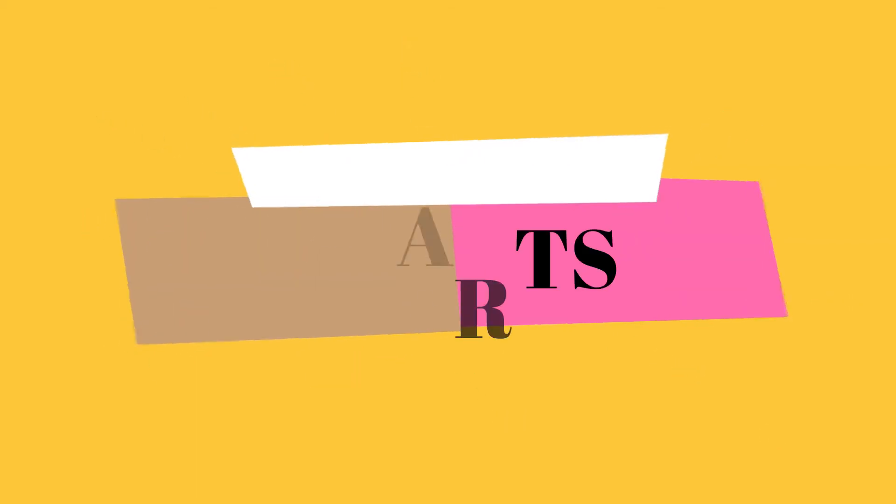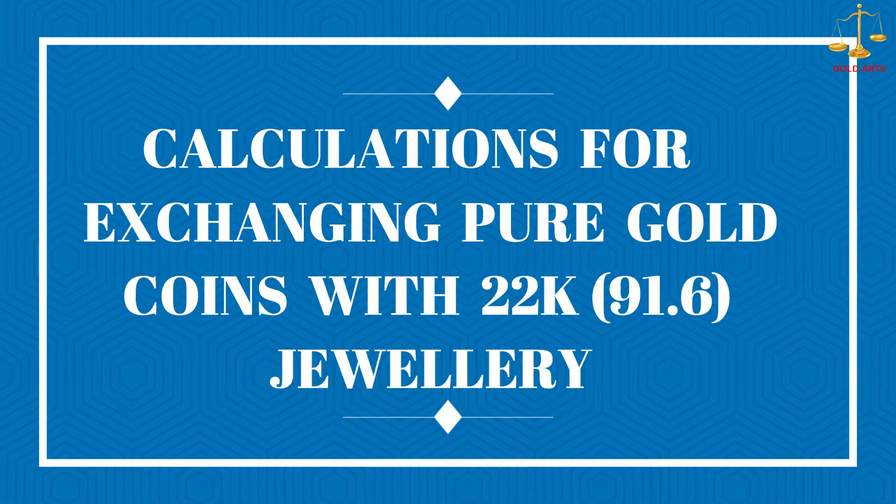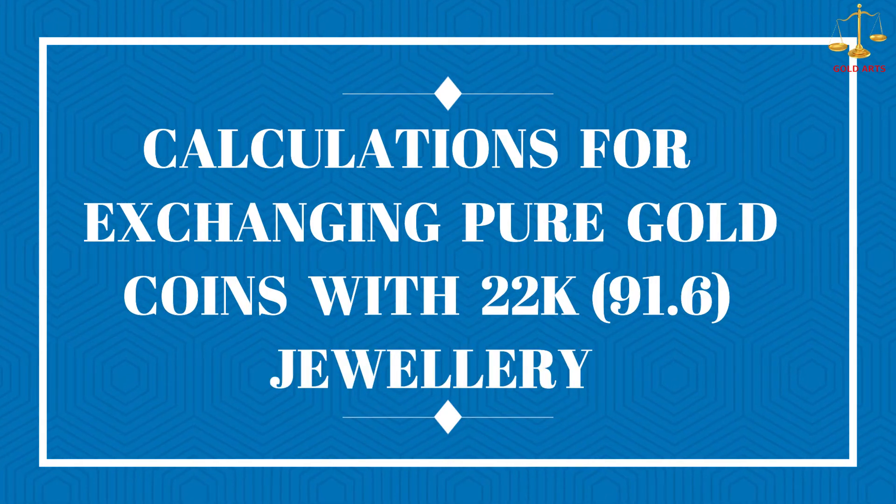Hello guys, welcome back to my channel. In today's video I'm going to show you the calculations if you want to buy new 22 carat jewelry in exchange of gold coins. Let's start the video.